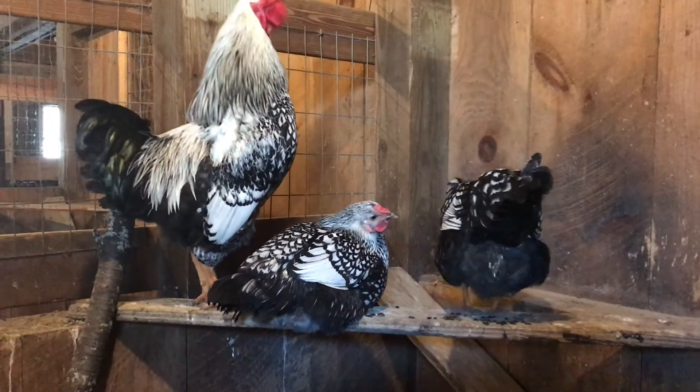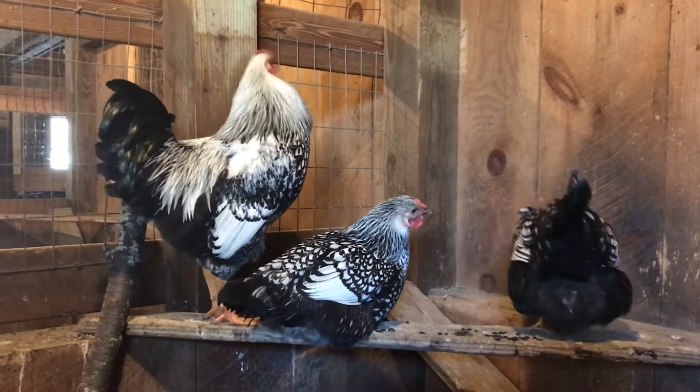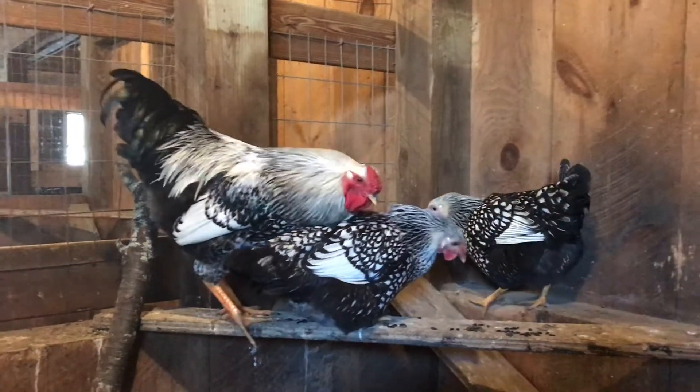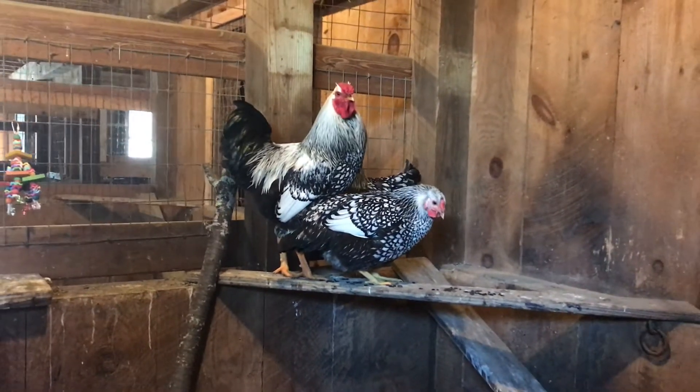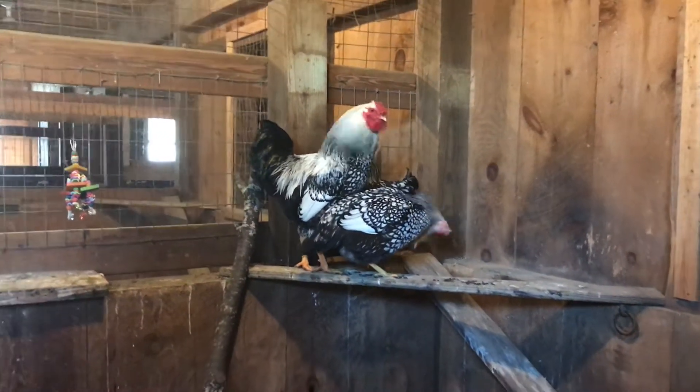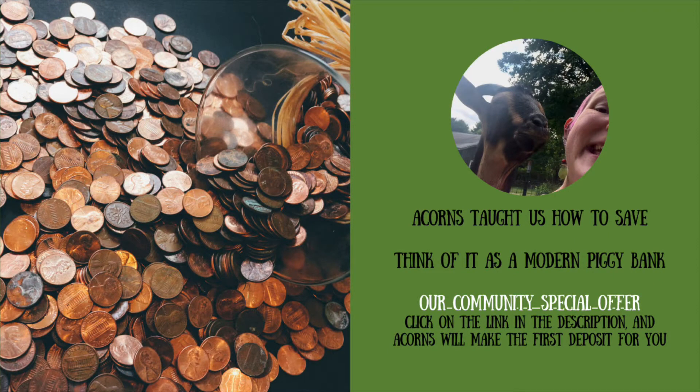And there it is — Tofu crows for the camera! Thank you.